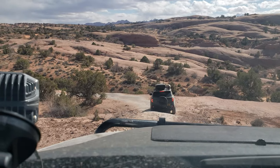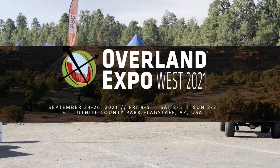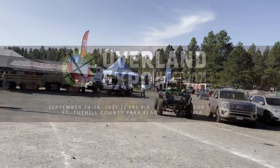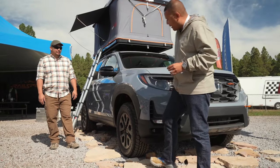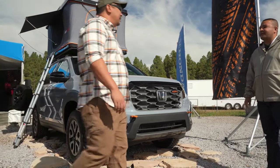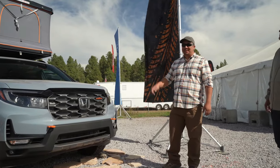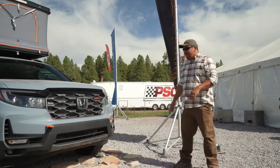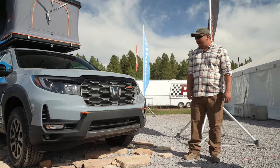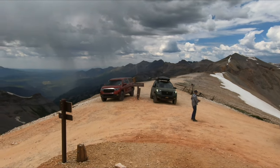Hello everyone, thank you for tuning into another episode. In this episode we feature Overland Expo West in Flagstaff, Arizona — one of the largest overlanding expos in the entire world. A couple days before the expo, Honda unveiled the Rugged Roads Honda Trail Sport project vehicle. My goal with this build was to keep it simple, effective, and attainable by most people. With class-leading true torque vectoring all-wheel drive, the Honda Passport makes a great daily driver and one heck of an overlanding machine.